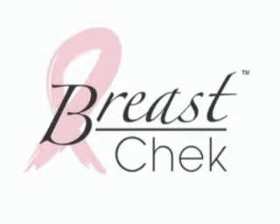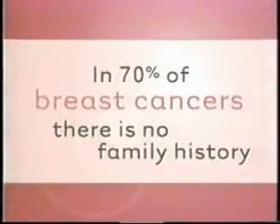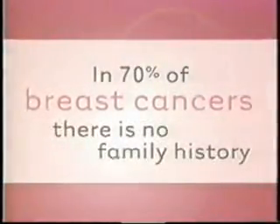Good breast health is essential. Statistics tell the story. According to the American Cancer Society, one in eight women will develop breast cancer. And in over 70% of breast cancer cases, there is no known family history of the disease. Even men get breast cancer.